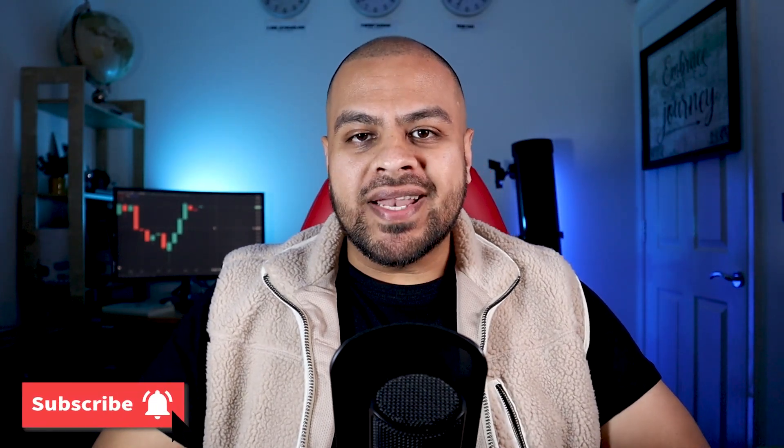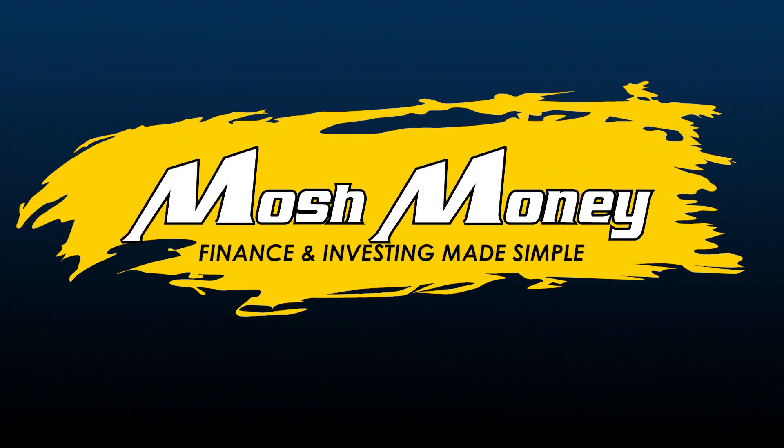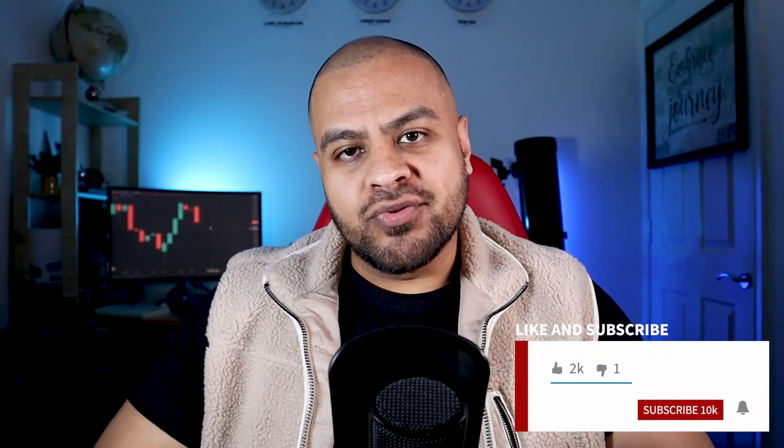I'm going to go through how you can buy the Bored Bunny NFT and talk about if it is a scam or not. Hi, this is Mosh. I make finance and investing simple and easy to understand in today's world, so make sure you are subscribed to my channel as it really does help.